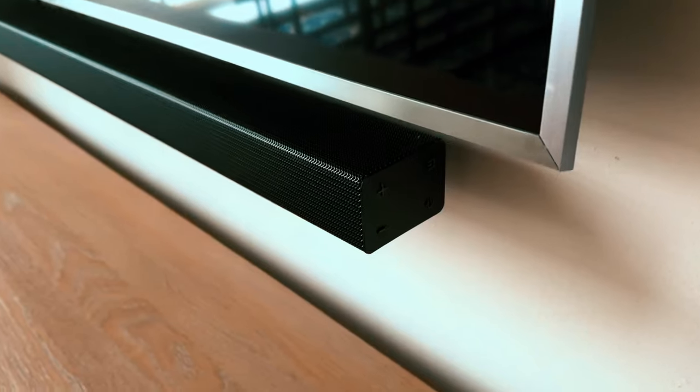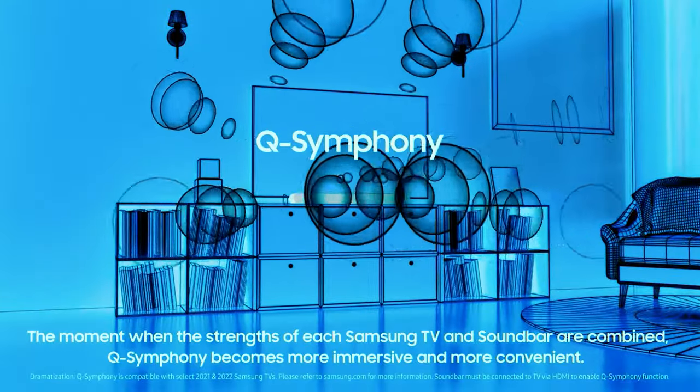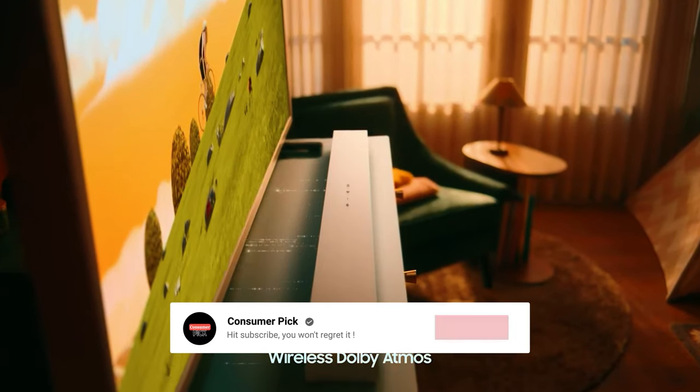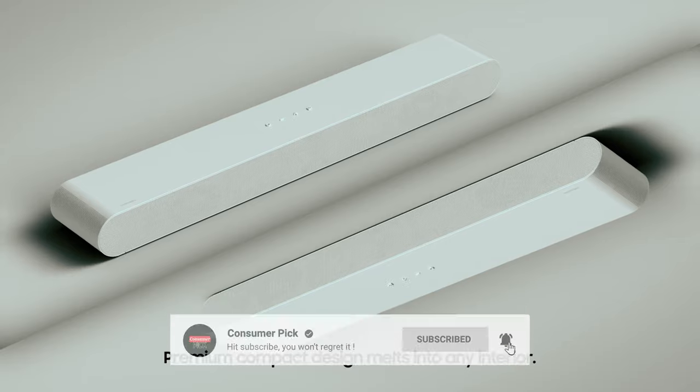Still searching for the perfect Samsung soundbar? Don't throw in the towel just yet — we've got more coming your way. If this is your first time visiting our channel, be sure to subscribe now and hit the bell icon to get notified when we drop new videos. You won't regret it.